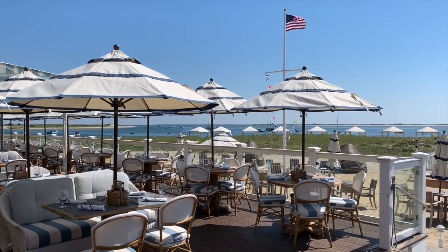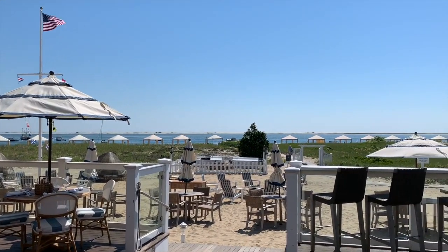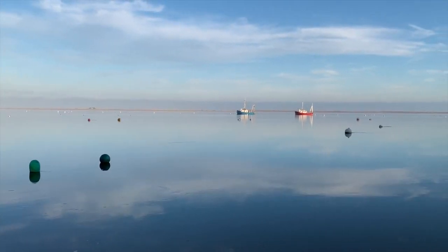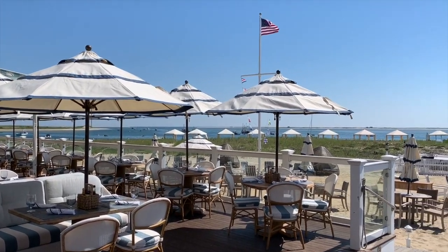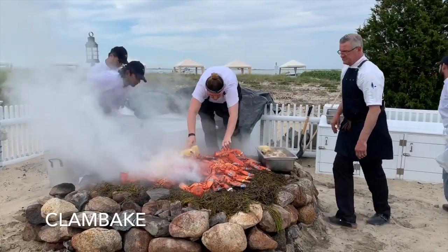Our Beach House Grill is over 4,000 square feet and includes an enclosed patio area, spacious deck, bar, option for in-sand dining, and fire pits. Watch the vessels come and go from the Chatham Fish Pier as you enjoy New England classics. This space can easily be converted to a private event space for over 200. Our famous authentic clam bakes come to life right in front of the Beach House Grill.